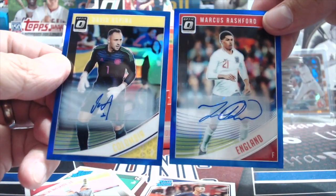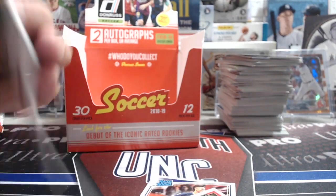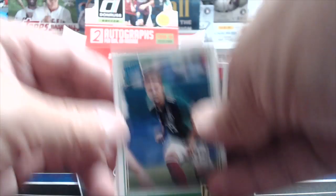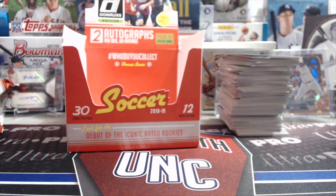I'm happy with that - pretty fun product, two decent names for autos. That's definitely a lot of fun. Hopefully you guys enjoyed it as well. If you liked the video please comment below, let us know what you thought, give it a thumbs up, and let us know what you'd like us to open for Soccer Saturdays in the future. We won't do this every Saturday necessarily, but we'll try a few times a month. Thanks for watching - please like, comment, subscribe, and we'll see you in the next video. Thanks for watching, take care, have fun collecting!